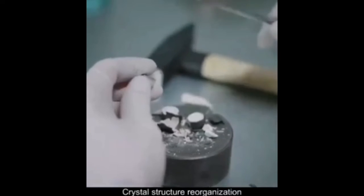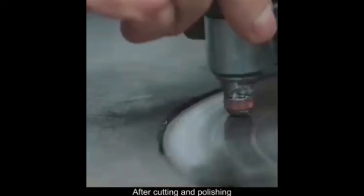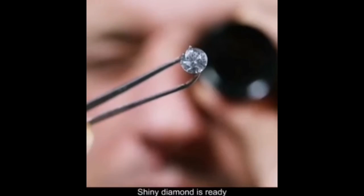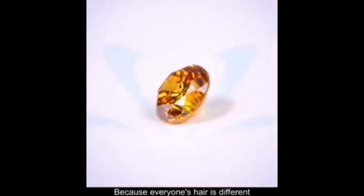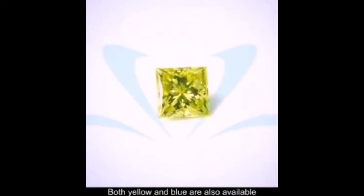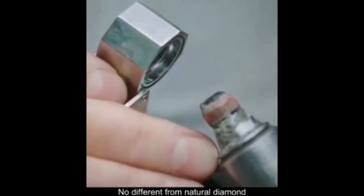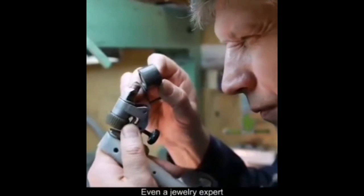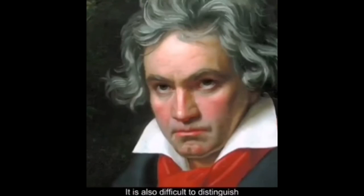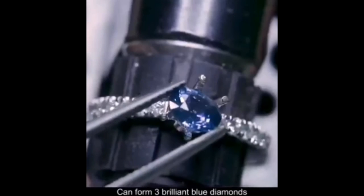Crystal structure reorganization occurs and the original diamond emerges from the cocoon. After cutting and polishing, a shiny diamond is ready. Because everyone's hair is different, the color of the diamond is also different — both yellow and blue are available. The characteristics of synthetic diamond are no different from natural diamond; even a jewelry expert would find it difficult to distinguish. Beethoven's 10 hairs, for example, can form 3 brilliant blue diamonds.